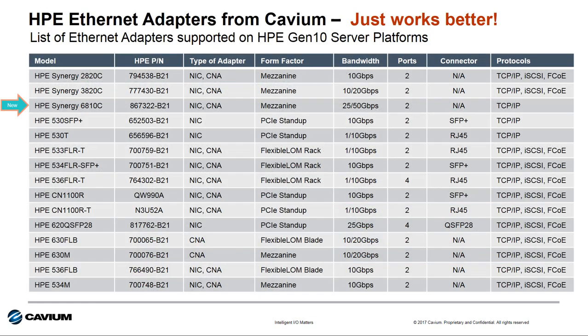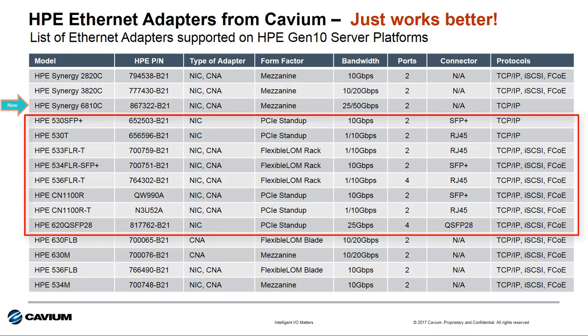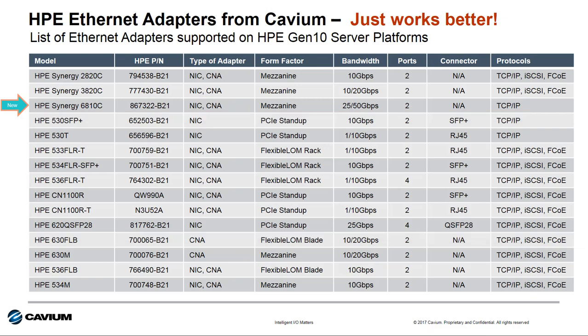Here's a complete list of the 10, 20, and 25 gigabit Ethernet products from Cavium for HPE Gen 10 servers. The new 6810C Ethernet adapter joins the 2820C and the 3820C converged network adapters for HPE Synergy Gen 9 and Gen 10 servers. The HPE 530, 533, 534, 536, and 620 QSFP28 PCIe and flexible LOM rack adapters, and the HPE StoreFabric CN1100R CNAs that were supported on Gen 9, are now also supported on Gen 10 servers.